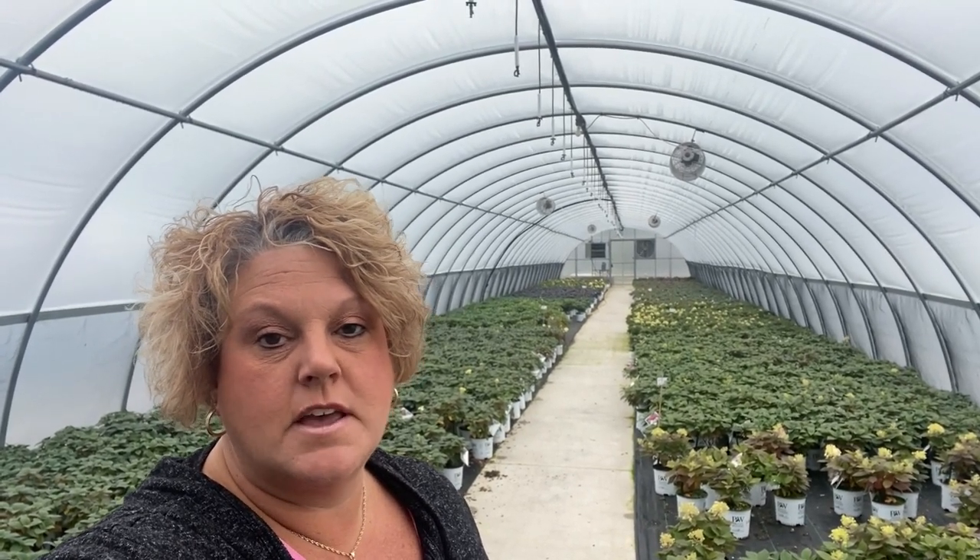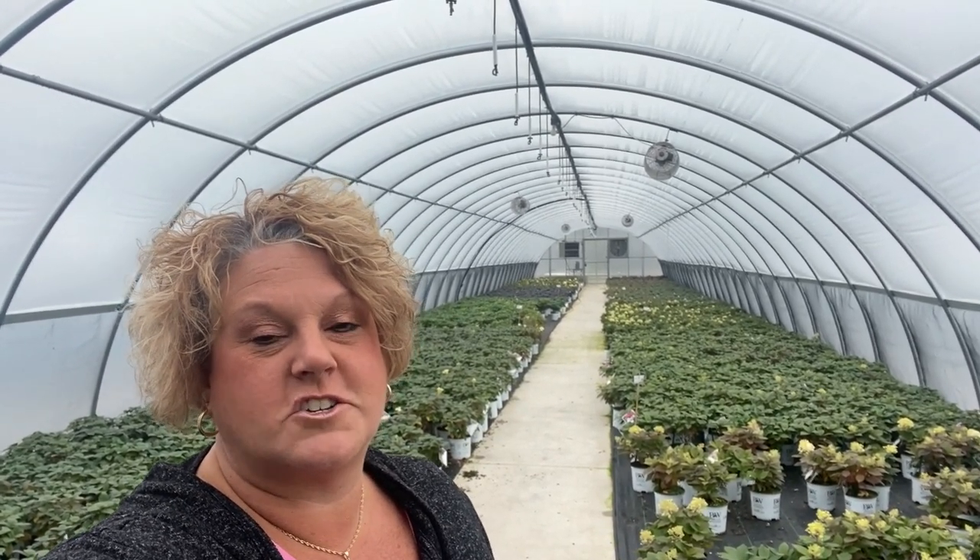Hi, this is Heidi from Garden Crossings. I just happened to be walking through the greenhouses today and was really noticing all the beautiful fall foliage on the shrubs. A lot of times when we buy shrubs we think about the flower interest, but we don't always take it to the next step of what interest they might give us in fall. I'm going to do some quick shots of beautiful shrubs showing fall color that you may not necessarily think of as fall foliage shrubs.